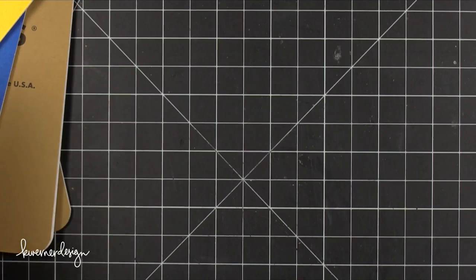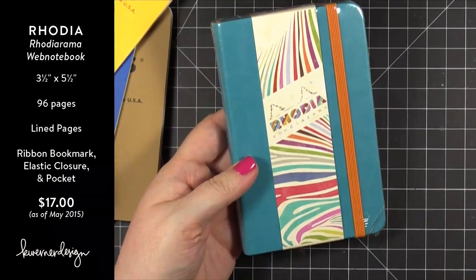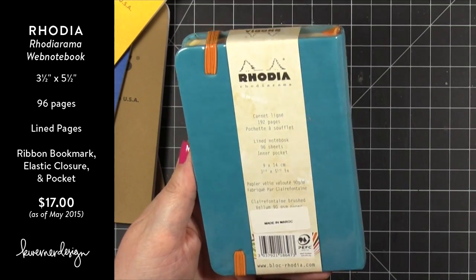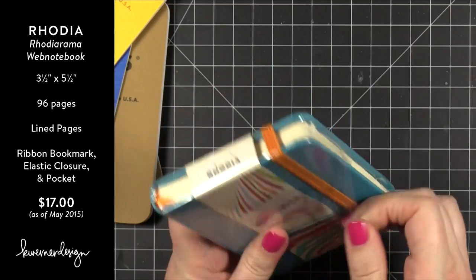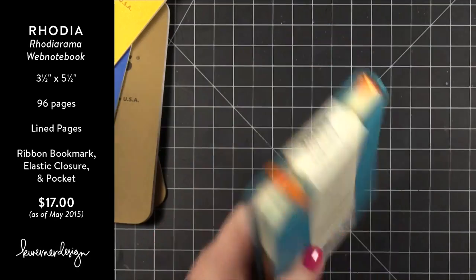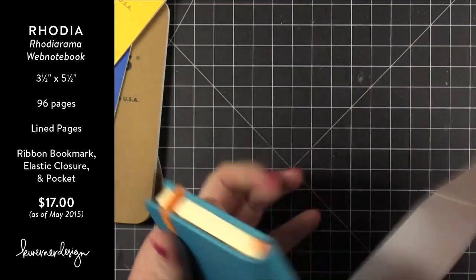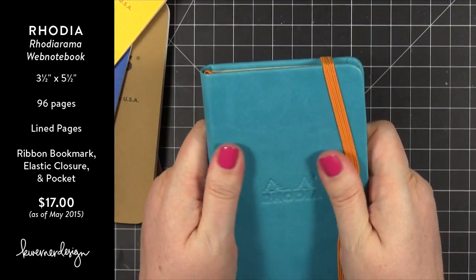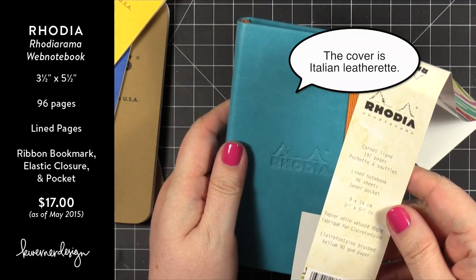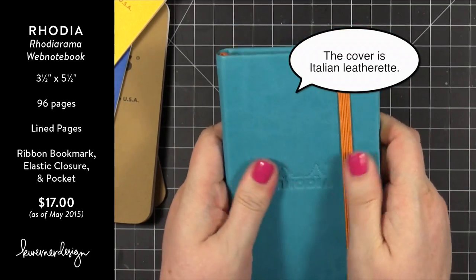I have one more notebook to share — this is actually the most expensive notebook, and it's only one notebook, not three. This is from Rhodia. It's a nice notebook with a hardcover. The outside is a really, really soft material — it might be leather, it could be. It has the Rhodia logo embossed on it, an elastic band, and a really beautiful zebra-print lining inside.